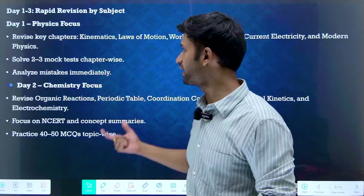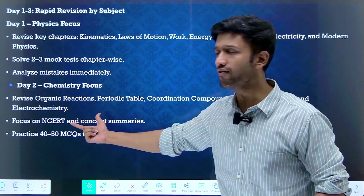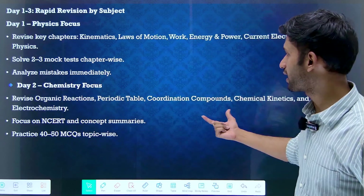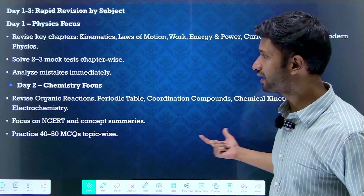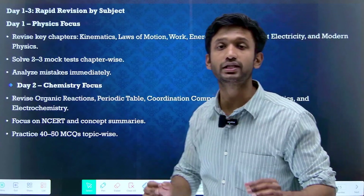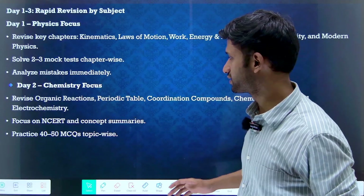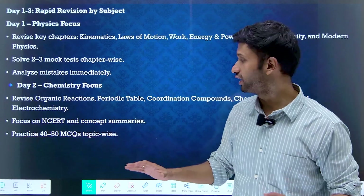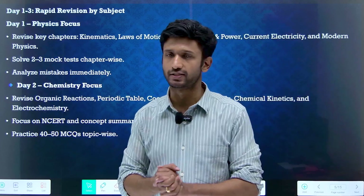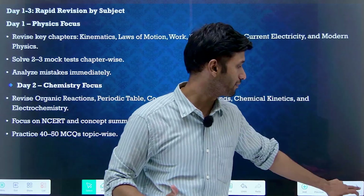Now let's move on to day two — focus on chemistry. Revise organic chemistry, periodic table, coordination compounds, chemical kinetics, and electrochemistry. These are extremely important topics for your COMEDK examination. Focus on NCERT and concept summaries. Along with this, practice 40 to 50 MCQs topic-wise. When you do all these things on day two, you will feel confident about chemistry.